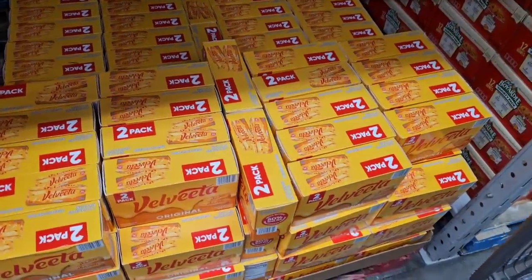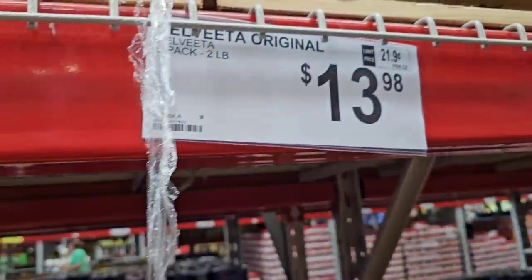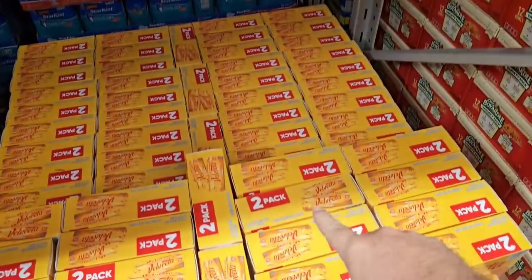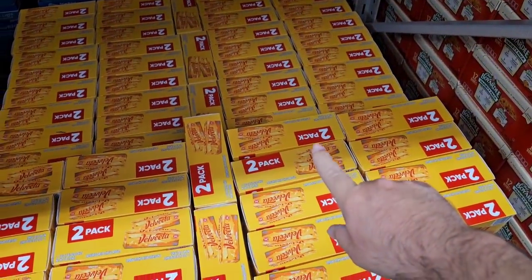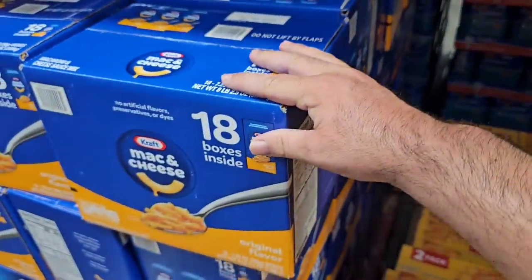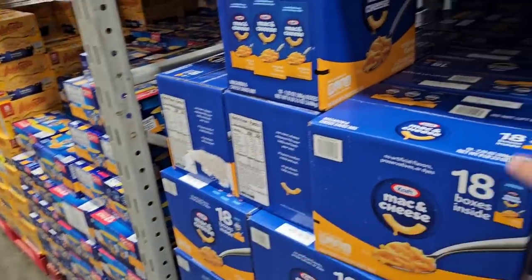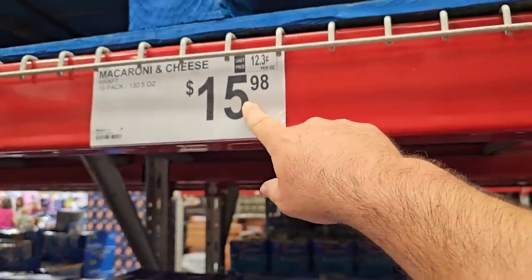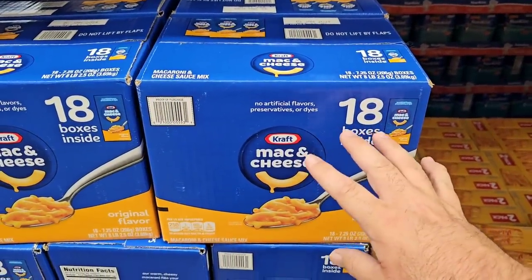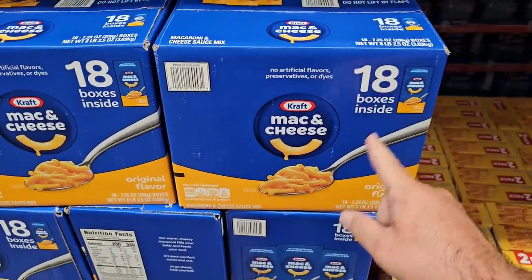They have the two-pack of the big Velveeta cheeses here — two pounds, each weighing a pound, for $13.98. We've been seeing these for nine dollars for one in grocery stores, so not a bad deal. Also I made a mistake — this is actually an 18-pack of the single Kraft boxes, not shells and cheese, which they don't have in right now. That's what's $15.98. Still an okay deal because one box has been anywhere from $1.29 to $1.49.